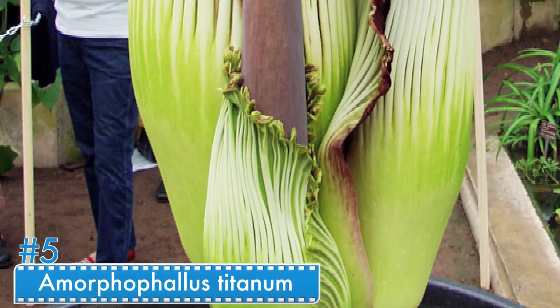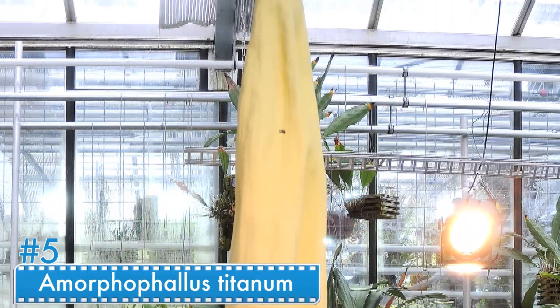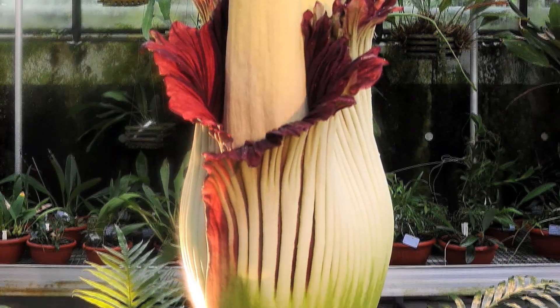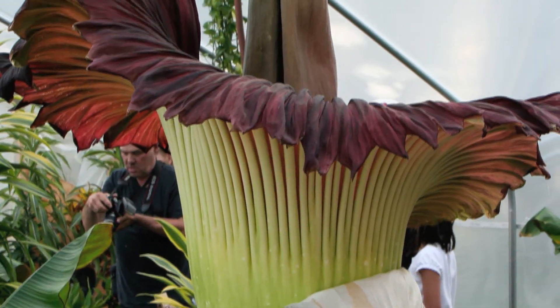Number 5: Amorphophallus titanum. Another stinky plant, Amorphophallus titanum takes exotic to the next level. This plant can grow up to 10 feet tall and it smells exactly like rotten flesh. Now you know why it's got such a complex name.